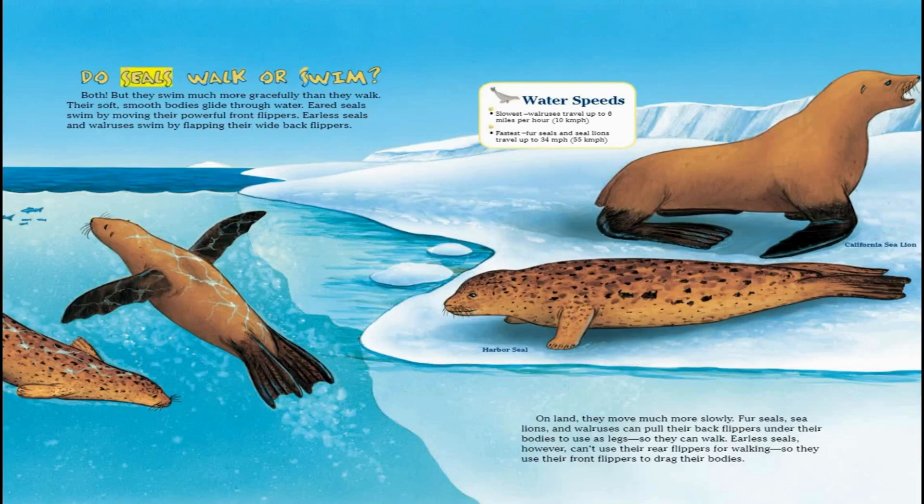Do seals walk or swim? Both. But they swim much more gracefully than they walk. Their soft, smooth bodies glide through water. Eared seals swim by moving their powerful front flippers, while earless seals and walruses swim by flapping their wide back flippers.